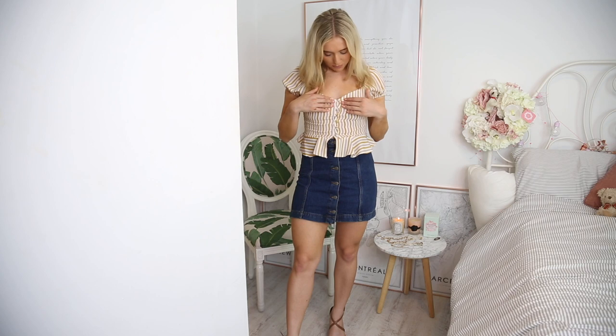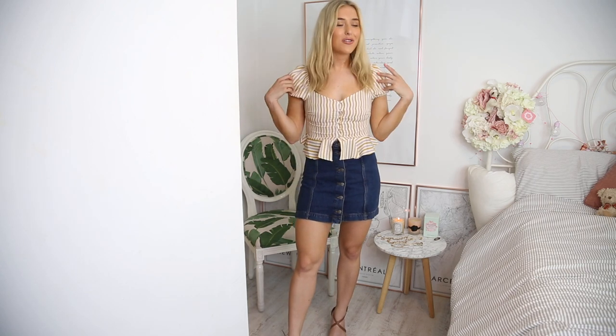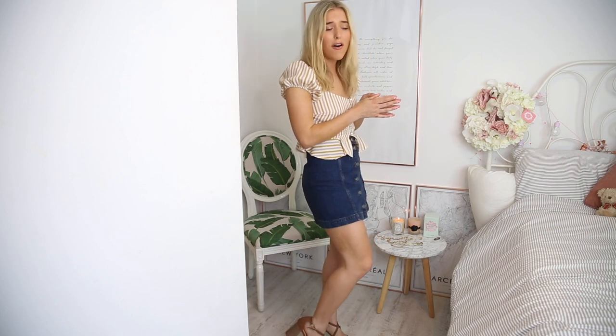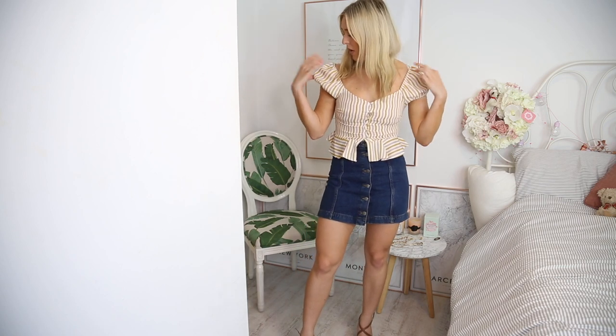Next up — my boobs are gonna fall out of this! I feel like this might pop at any moment. I like little tops and I fell for the stripes — I was like, this is very cute. Popped it with one of my all-time favourite denim skirts, which has been in my wardrobe for years as an absolute staple. Sometimes I find puff sleeves a little bit too puffy, but these aren't — they're the right level of puff. I really like the colour but I can't keep this because I can't breathe.